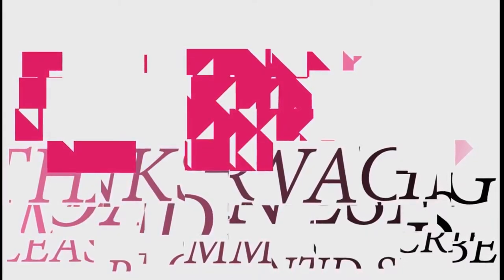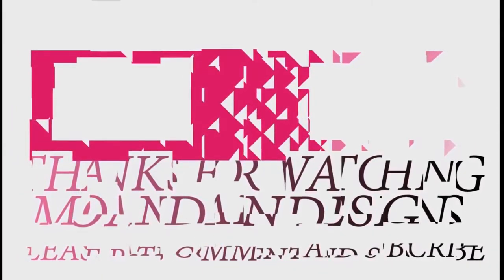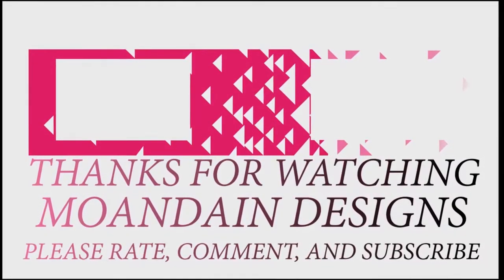Well, that's it for this episode of Mundane Designs. I'm your host Mundane, and I hope you enjoyed this episode as much as I enjoyed making it. If you like what you see, you can support me and my channel on Patreon by clicking the link below. As always, please like, comment, and subscribe, and have a wonderful day. Thank you.